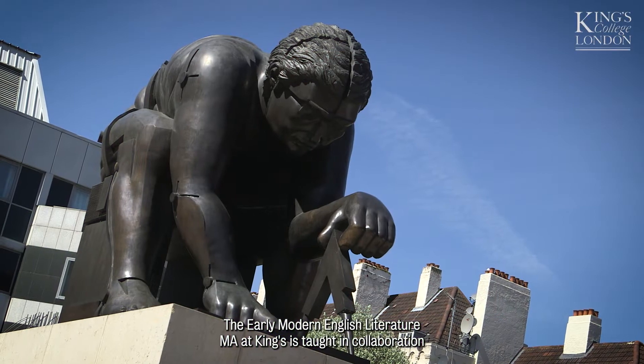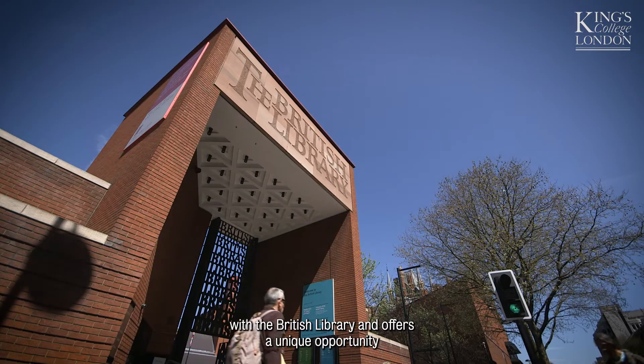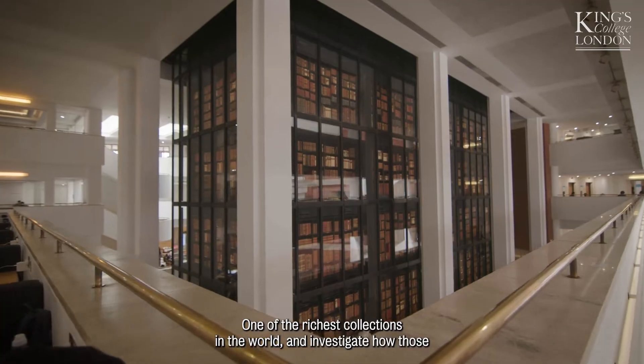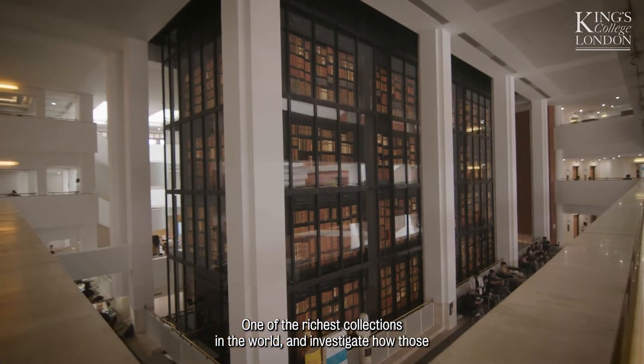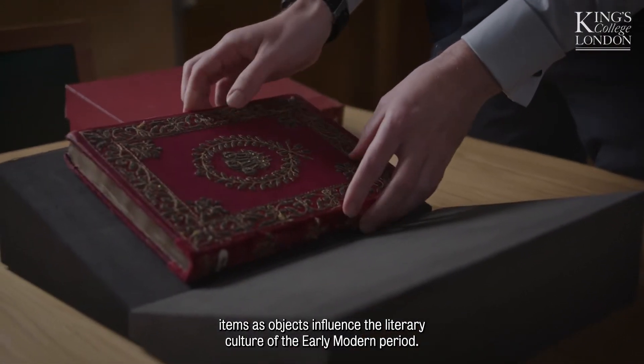The Early Modern English Literature MA at King's is taught in collaboration with the British Library and offers a unique opportunity to work with early modern manuscripts and rare printed books in the British Library's collections — one of the richest collections in the world — and investigate how those items as objects influence the literary culture of the early modern period.